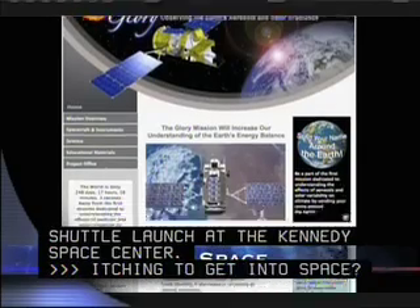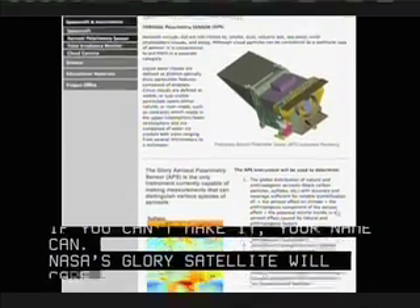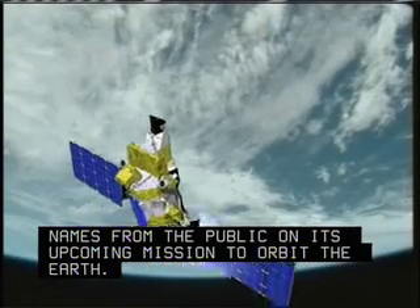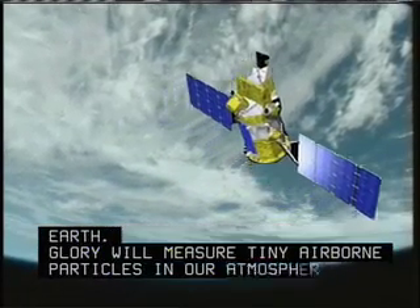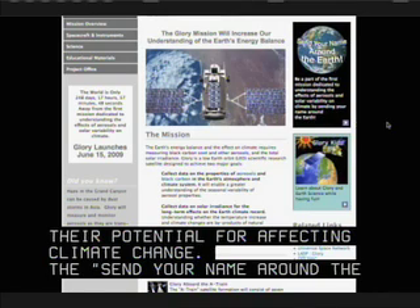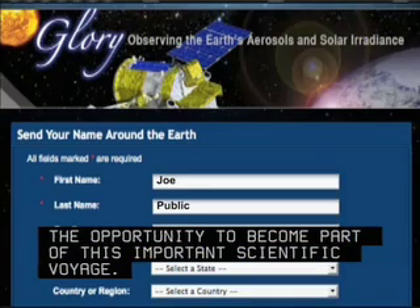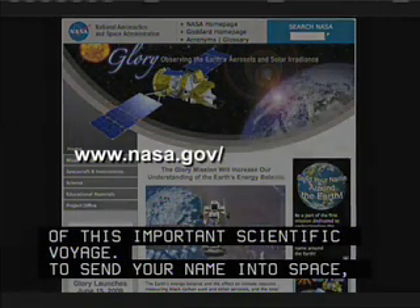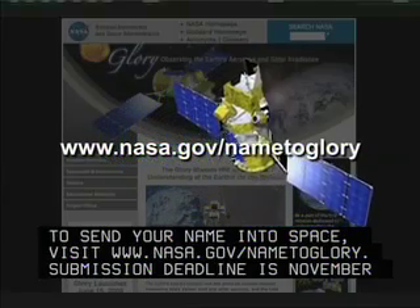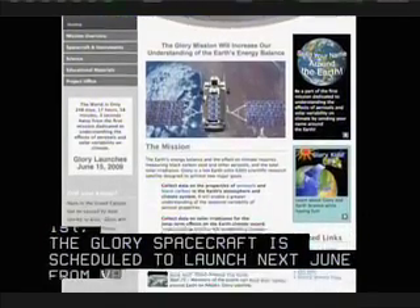Itching to get into space? If you can't make it, your name can! NASA's GLORY satellite will carry a microchip filled with names from the public on its upcoming mission to orbit the Earth. GLORY will measure tiny airborne particles in our atmosphere and their potential for affecting climate change. The Send Your Name Around the Earth website offers everyone the opportunity to become part of this important scientific voyage. To send your name into space, visit www.nasa.gov/nametoglory. Submission deadline is November 1st. The GLORY spacecraft is scheduled to launch next June from Vandenberg Air Force Base in California.